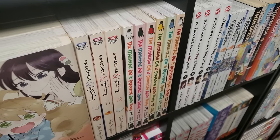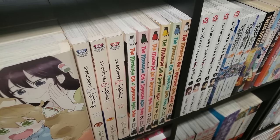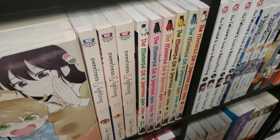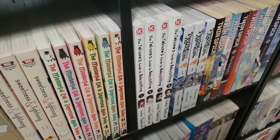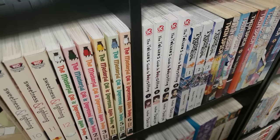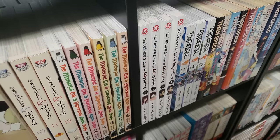The Masterful Cat is Depressed Again Today, volumes 1 to 6 — volume 7 is on the TBR stack. One of my favorite comedy series of all time — follows this office girl worker and her massive cat. It is very, very funny. Next up is The Yakuza's Guide to Babysitting, volumes 1 to 4 — a very good, very wholesome children's manga with some edginess in there with the yakuza.